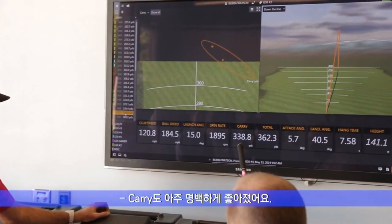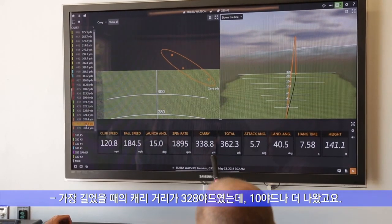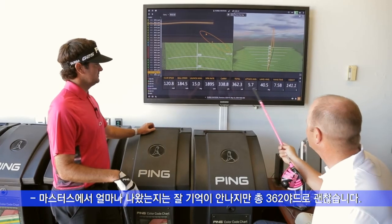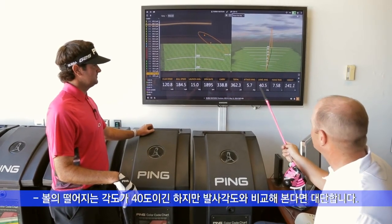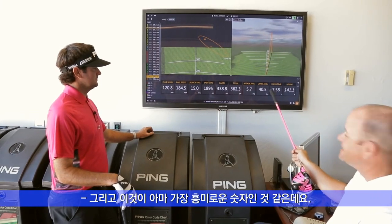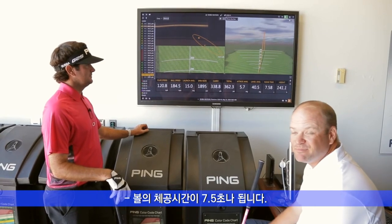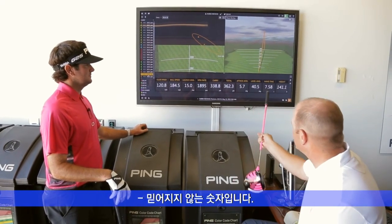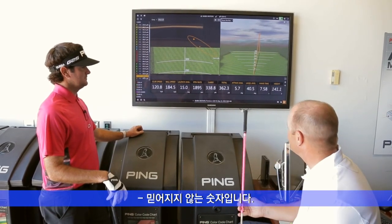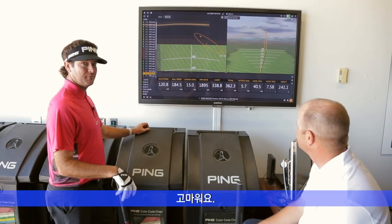So the carry — your longest one with yours was 328, you just got 10 yards there. Total 362. I don't know what the number was at the Masters, but that's pretty nice. The landing angle is still at 40, which is incredible considering the launch angle. And this is probably the most interesting number — it was in the air for seven and a half seconds, which is a long time. Most of those kind of numbers have somebody calling a fair catch underneath it, but those are unbelievable numbers. Nice work.